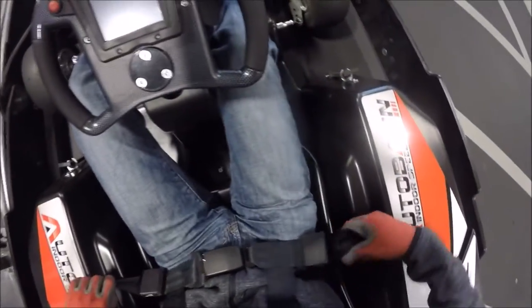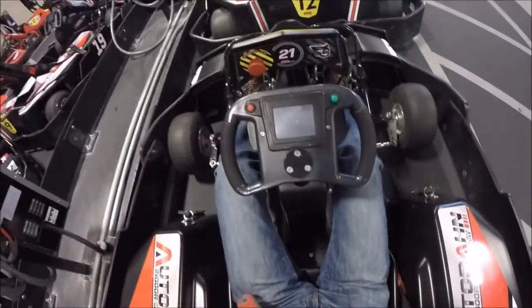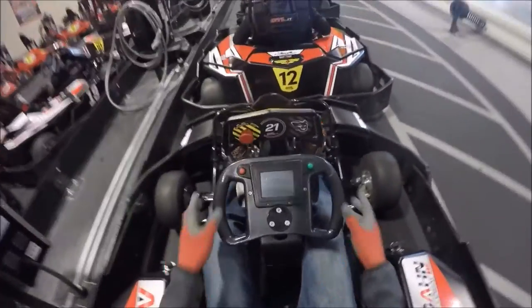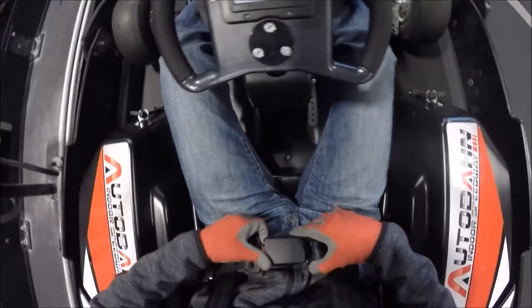So here we are just getting into the cart, buckling and tightening the seatbelt. There are seatbelts on these carts. It is a little awkward — I couldn't get it totally tight, so it felt a little bit pointless.